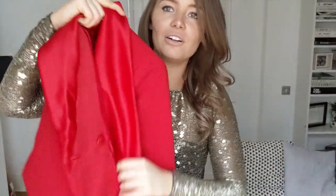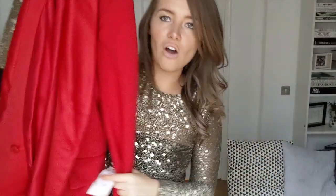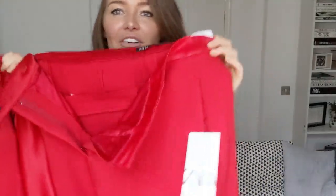Item number one that I want to show you is this absolutely unreal red sort of co-ord suit from Zara. It's got like satiny lapels and it's like an oversized blazer — I got that in a small — and then I also got these red trousers to match. They're obviously supposed to go together.